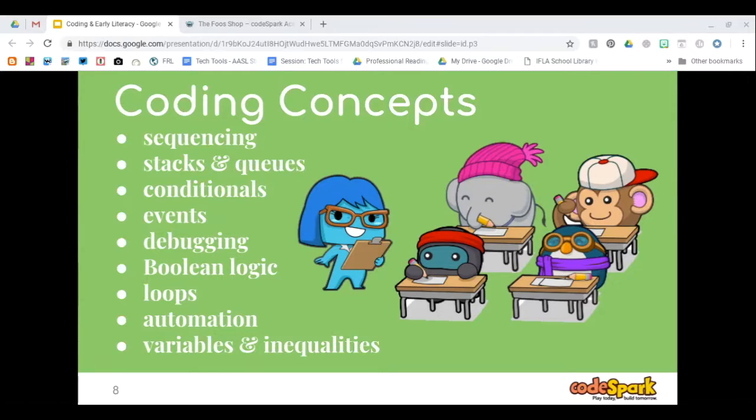Throughout this presentation, there are some videos embedded, but due to time we'll probably skip a couple of them. You'll have access to the slides, so you can go back and watch if you're interested in seeing the videos.